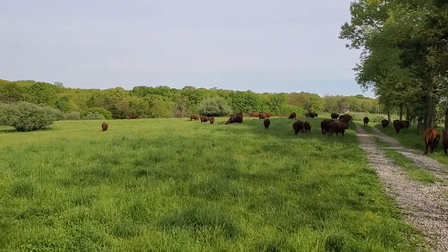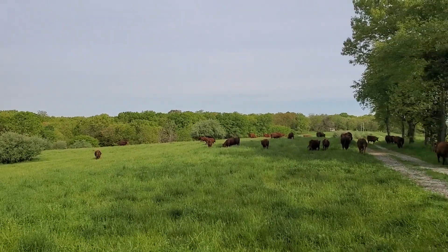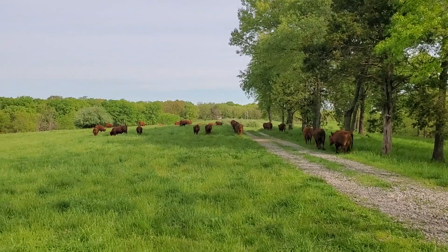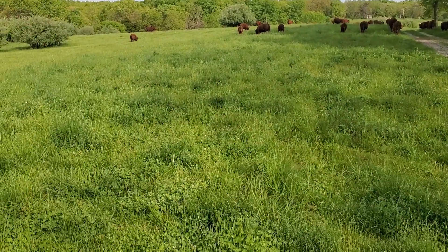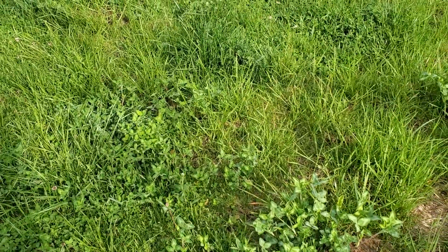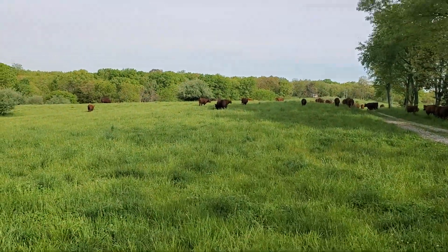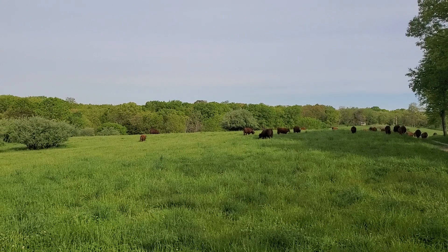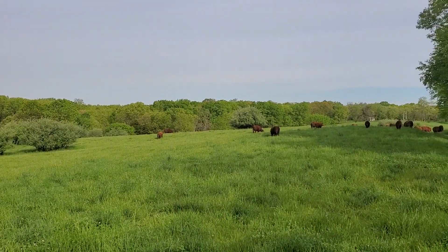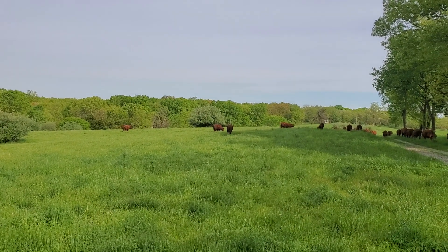They've got plenty to eat here, there's no danger of that. You can see the clovers are really starting to come into this farm. This was all broom sedge and we cut tons of cedars off of this ridge - probably four or five thousand cedars - and got rid of them. We saved the big ones and made some really nice lumber out of those.